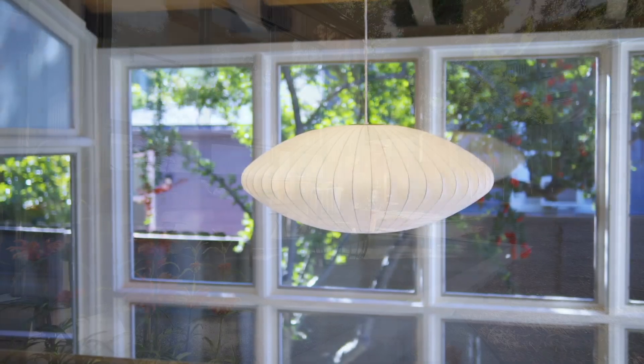Thanks so much for coming by today. I'm Anna Forrest with Red Oak Realty. If you have questions about this house or any property, please give me a call.